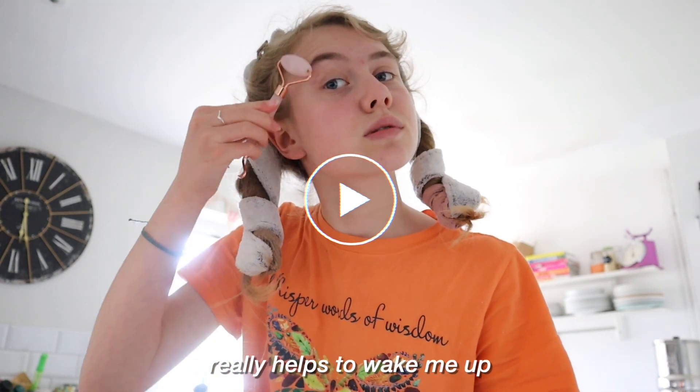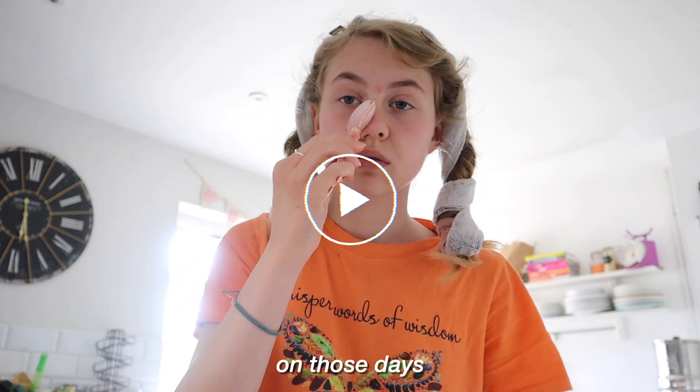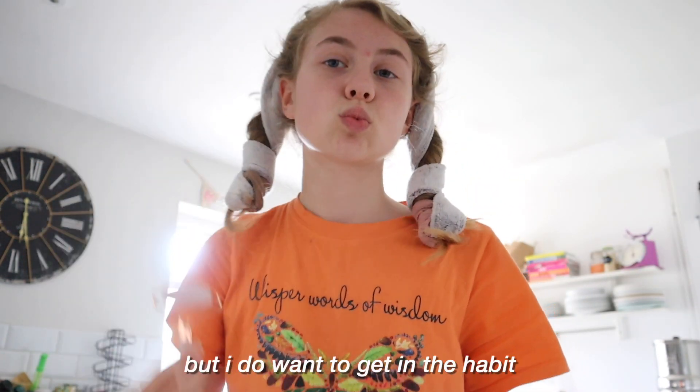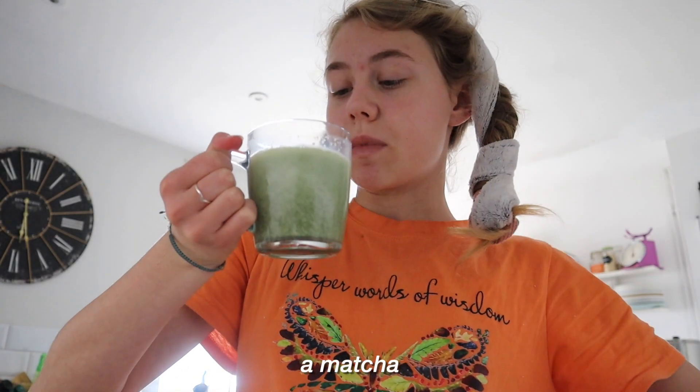Eye-showling my face in the morning really helps to wake me up. I'm not gonna lie, I don't do this every single day. I love doing it on those days where I want to put in a little bit of extra effort, but I do want to get in the habit of doing it every day. I just made myself a matcha, so I am gonna be getting ready right now.